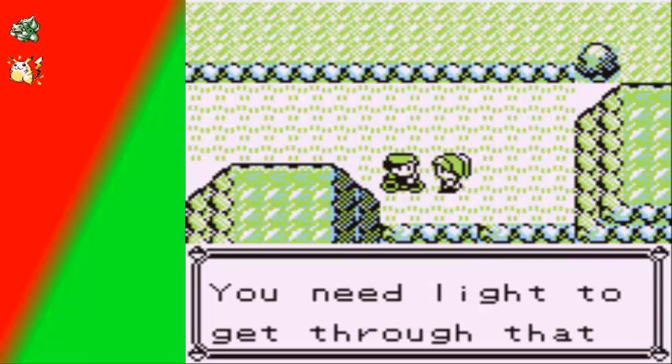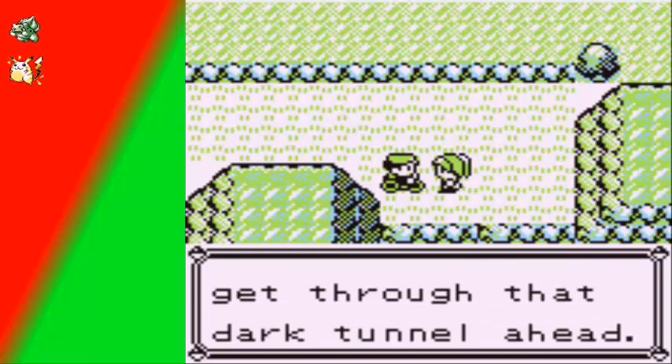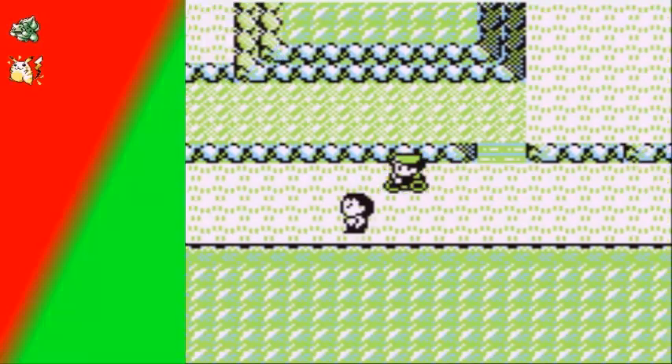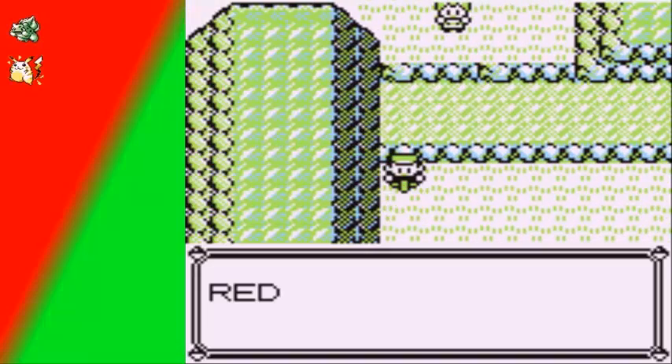You need light to get through that dark tunnel ahead — actually it's not required, it's just really helpful. There's a trainer right there, but I want to go ahead and get this item which is TM30. I'll deposit it when I get the opportunity.